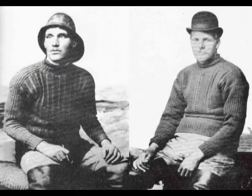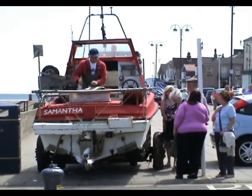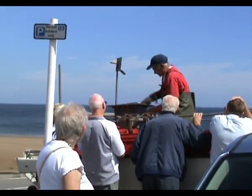They knew he was a fisherman by the clothes he wore. Redcar fishermen were recorded as selling their catch on the beach, fresh from the boat, 400 years ago. This tradition has carried down the centuries and still continues today.